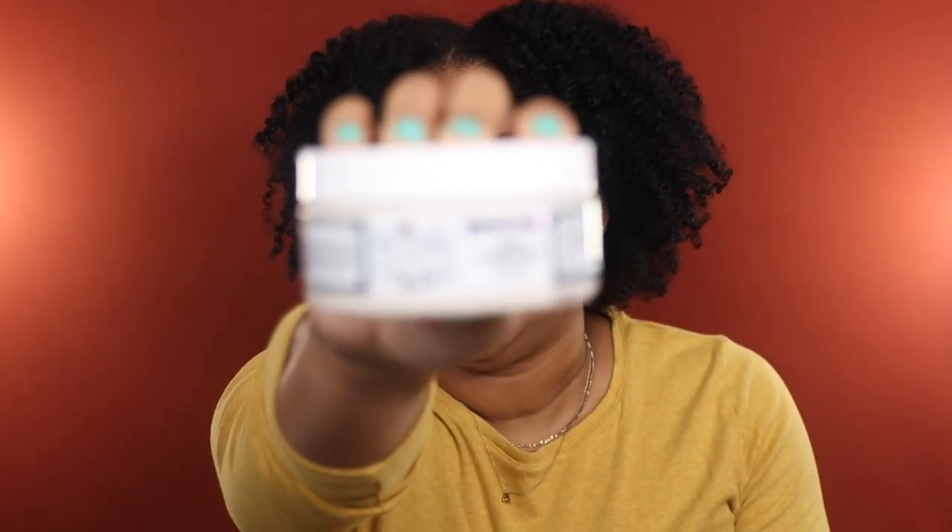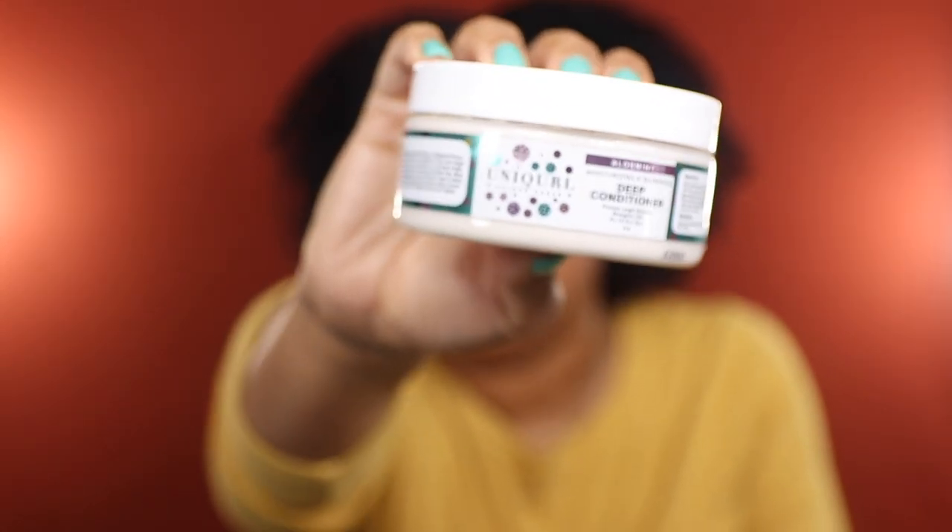Also going to be getting rid of this Unicurl Moisturizing and Silkening Deep Conditioner. I have featured this deep conditioner on the channel before. It has been quite some time since I've used it, but I do really enjoy how it performed in my hair. It claims to be moisturizing and silkening — that wasn't exactly my experience, but it gave my hair a nice boost of elasticity and my curls were popping. Because I haven't reached for it in so long, I'm going to go ahead and re-home her.